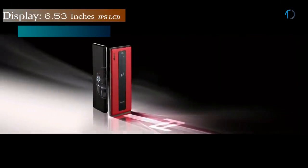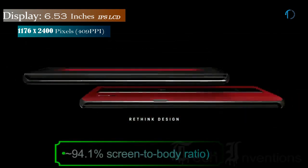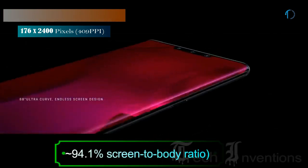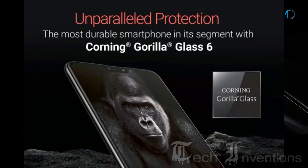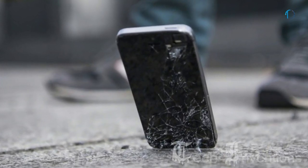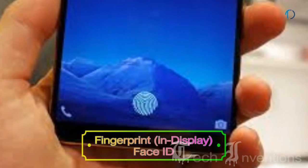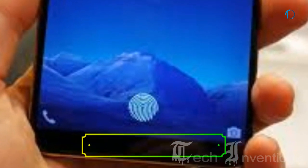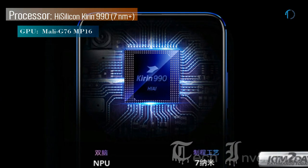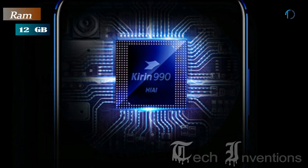Mate 30 RS has a 6.53-inch OLED capacitive touchscreen display with 94.1% screen-to-body ratio and aspect ratio of 18.5 by 9. It is protected by Gorilla Glass 6 and certified IP68 dust and water resistant up to 2 meters for 30 minutes. It has an in-display fingerprint sensor with Face ID and an image density of 409 ppi. This smartphone has an octa-core HiSilicon Kirin 990 7nm processor and is packed with 12GB of RAM.